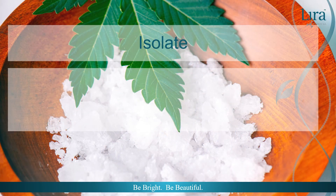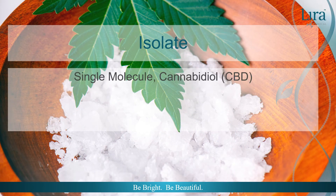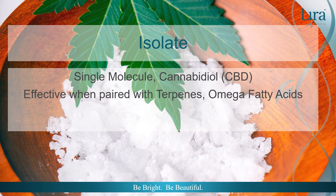Isolate. Isolate is just that — an isolated molecule. Most commonly, this term means cannabidiol, or isolated CBD. Does it work? Yes, when paired with other components like terpenes and omega fatty acid-rich oils like hemp seed oil. The problem with isolate is when an isolate is not in an intentional formula, then it is just novelty and not really providing skin benefit.